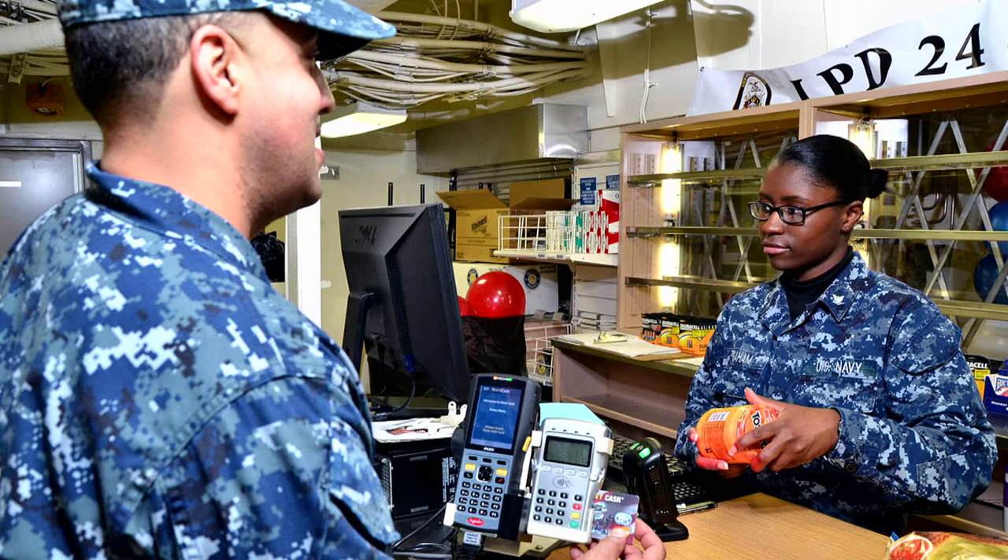Welcome to All Hands Update. I'm Petty Officer Ian Cotter. All DoD government travel card holders will be migrated to chip and PIN cards throughout 2015. President Obama issued an executive order requiring all federal agencies to upgrade payment cards to include chip and PIN technology.